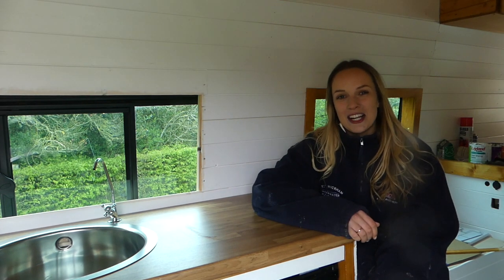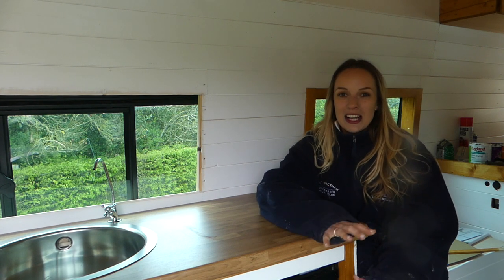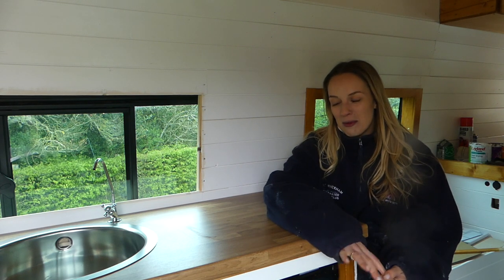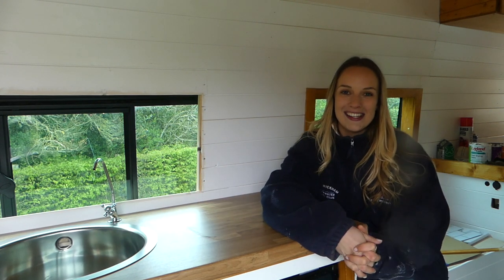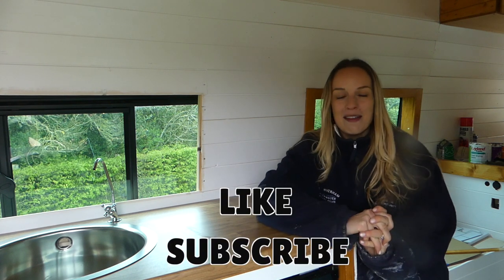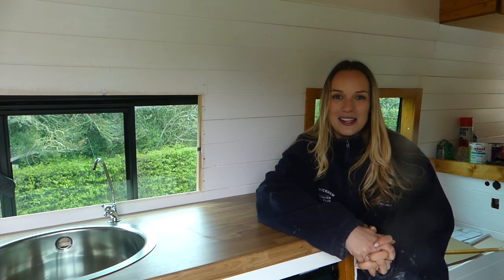Thank you so much for watching. We just wanted to say a huge thank you to Jason and Jackie for coming over and helping us. We're so happy with how the kitchen has turned out — we love our hob, our sink, and our tap. Make sure you like this video, subscribe to our channel, and follow us on Instagram at The Van Ambitious Project. See you next week!